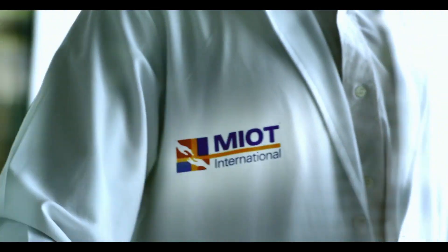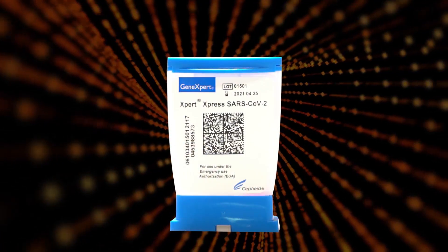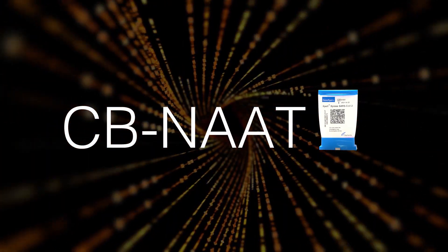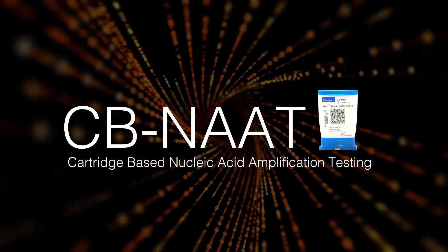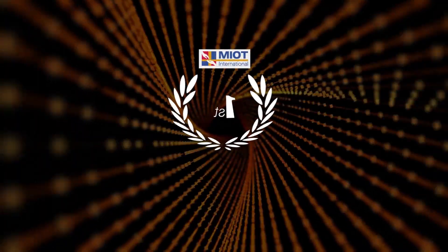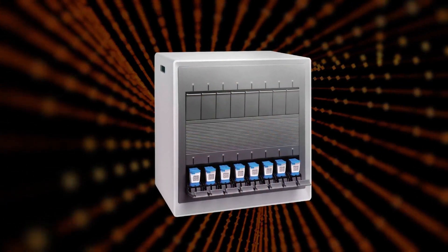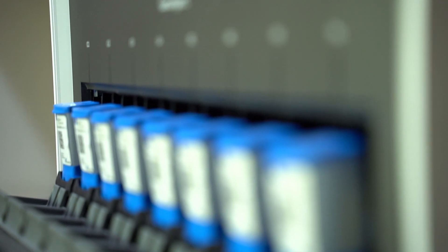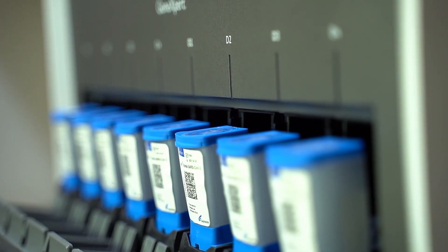MIOT has now taken yet another revolutionary leap in the war against COVID-19 by embracing the CBNAAT, or cartridge-based nucleic acid amplification testing method to diagnose COVID-19. MIOT is the first private hospital in Chennai to unveil a fully automated machine that uses the CBNAAT method to ensure accurate COVID-19 test reports are generated with an improved turnaround time.